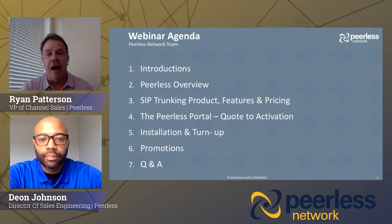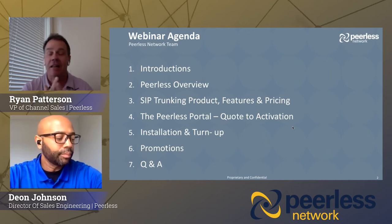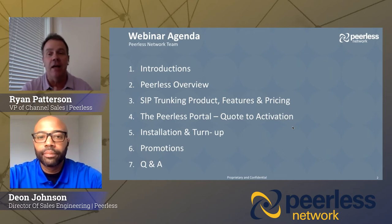We're excited to have them on, and also very excited to have you join us for the next 30 minutes. Got a lot of information to share with you today. I see some new names, so I'm going to spend a few minutes going through the Peerless overview — just a little bit about Peerless.